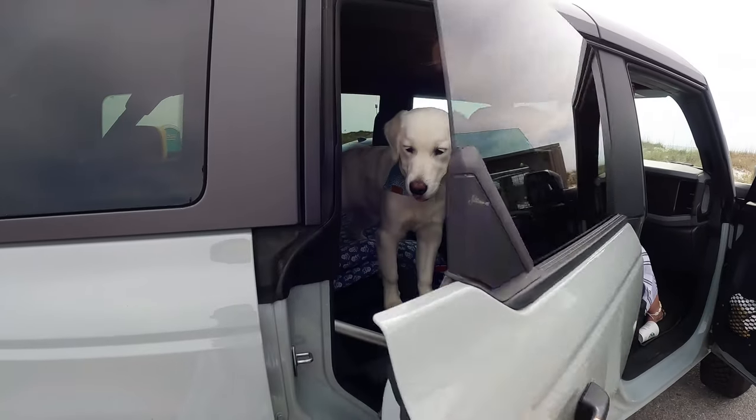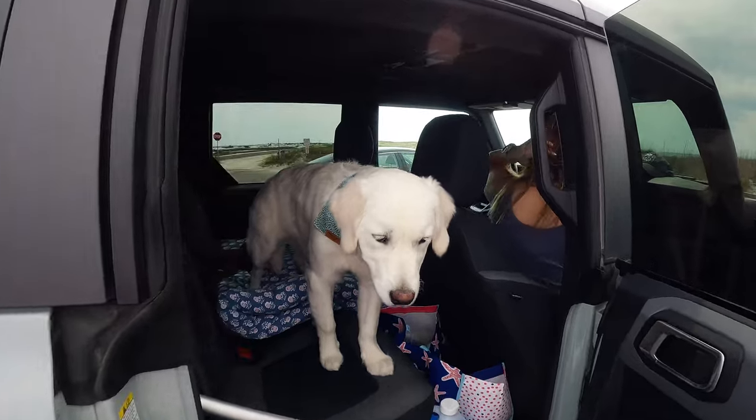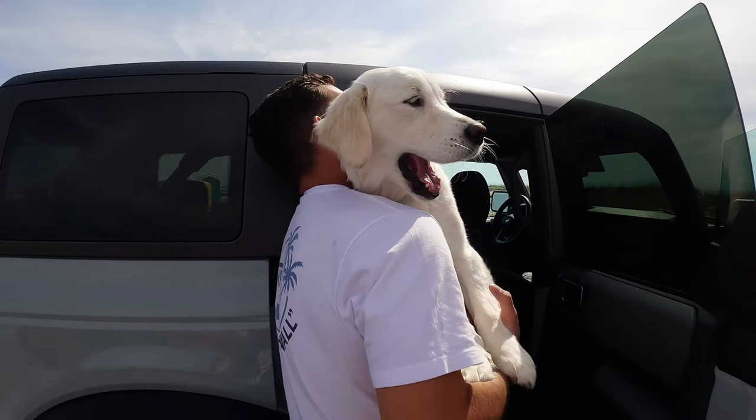Pensacola Beach Dog Park — we made it! Ready dog mom? Look who is super excited to go to the beach. I guess I'm ready to go swim. Are you excited?